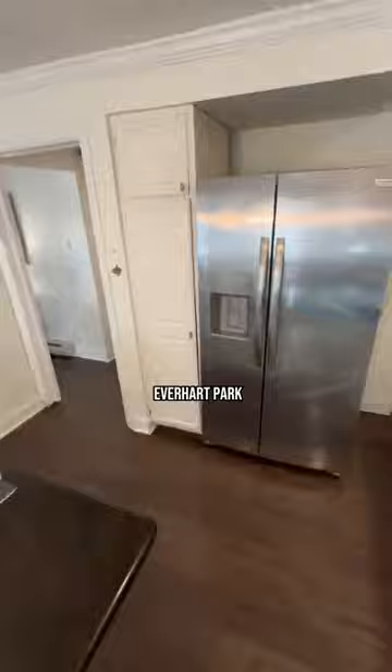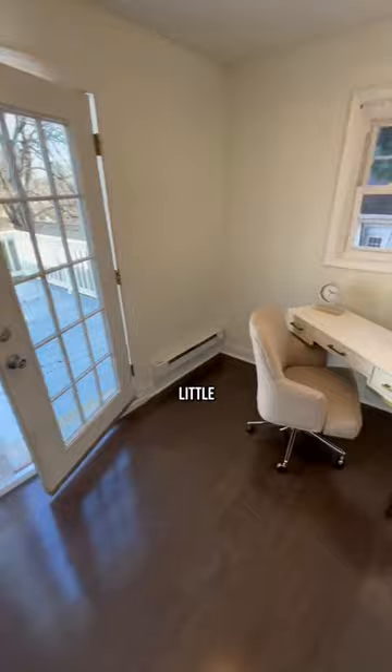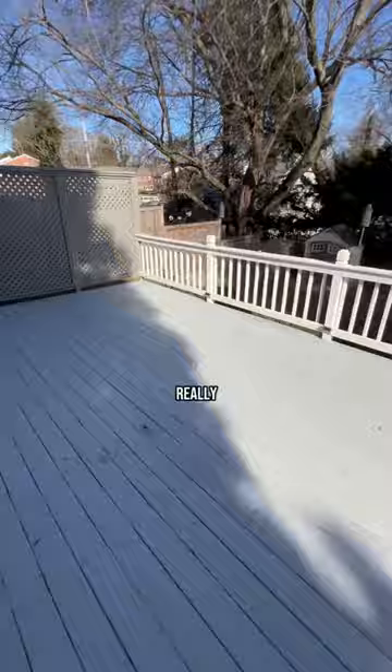This Cape Cod home has an amazing location, just one block from Everhart Park and only three blocks from the heart of Westchester Borough. It also has a first floor bedroom. I love this cute little office area with access to the large back deck, and this is a really nice fenced-in yard.